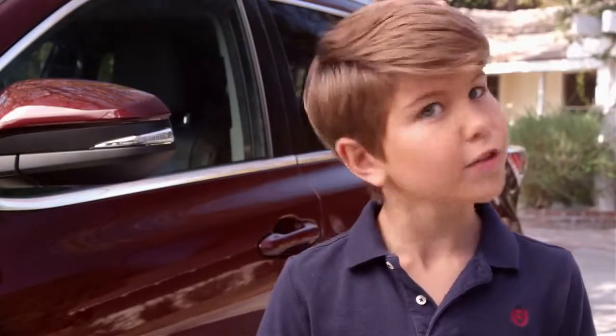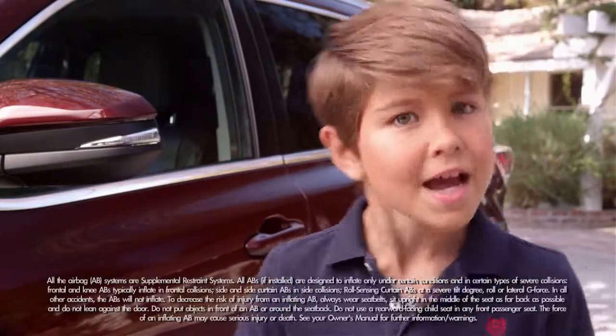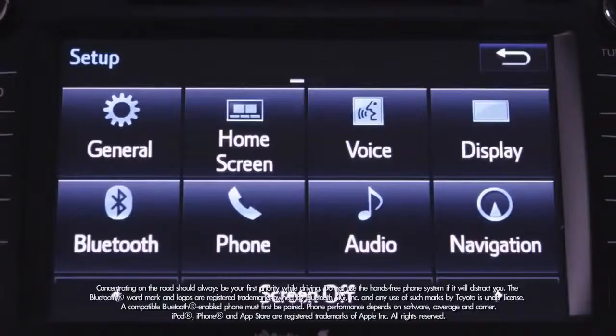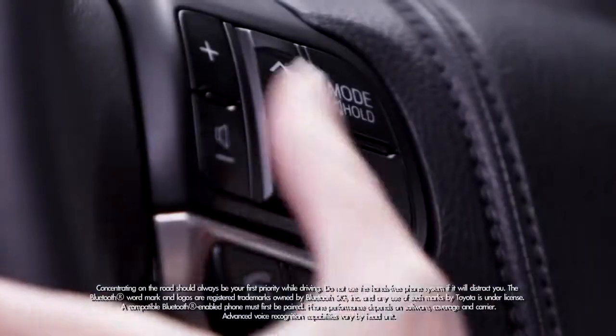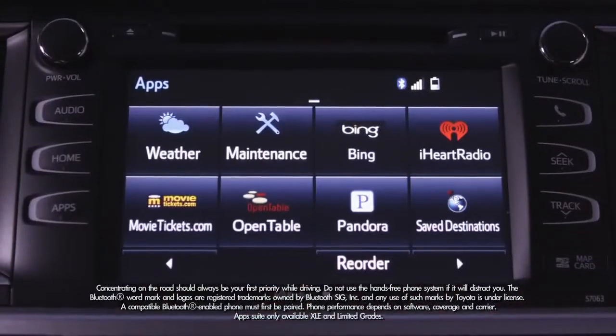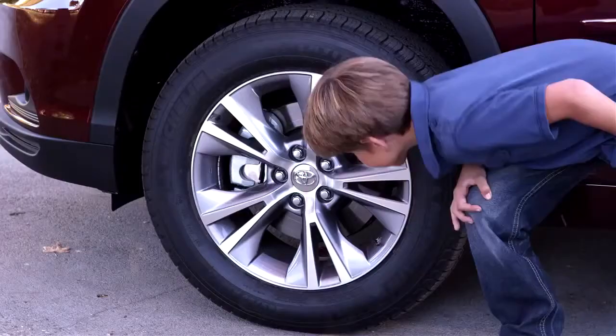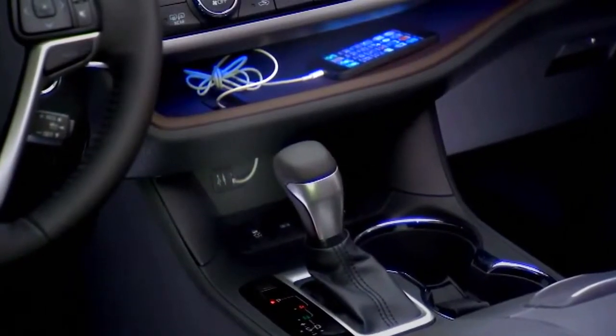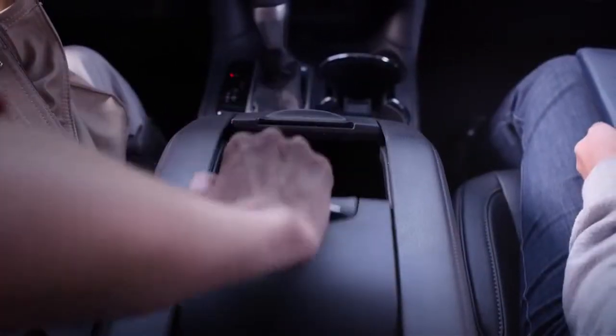Every Highlander comes equipped with Toyota's Star Safety System, eight airbags, a backup camera, a multi-informational display, Bluetooth connectivity, voice recognition, an Entune audio system, color-keyed rear spoiler, and alloy wheels. There's also a super handy soft-touch in-dash shelf and a 24.5-liter roll-top center console.